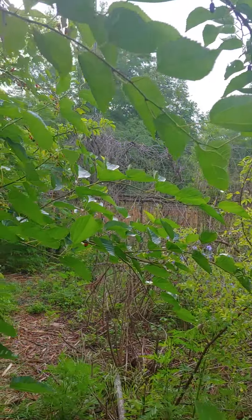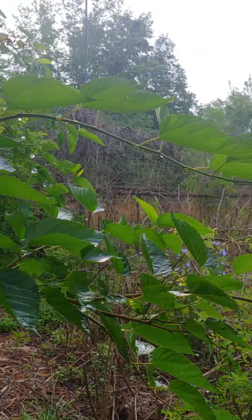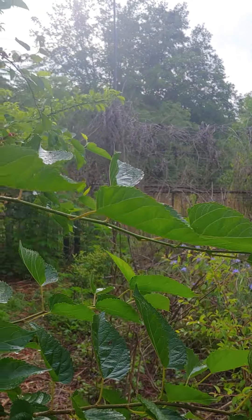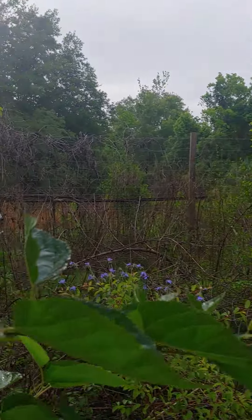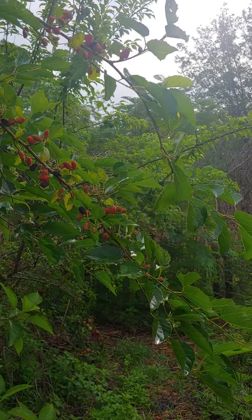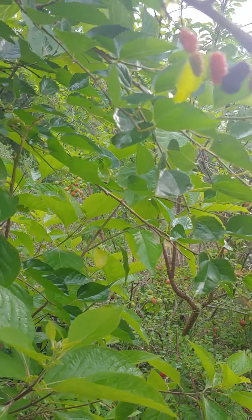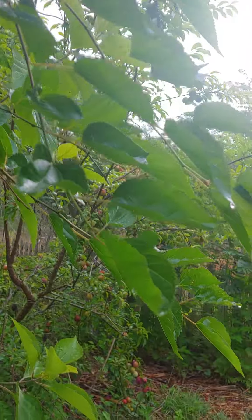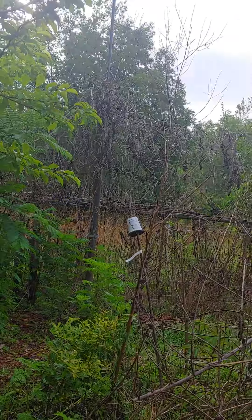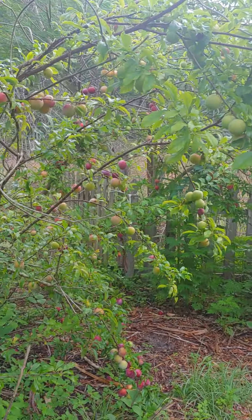A lot of my work right now is path maintenance and pruning, making sure we can still get through. After the mulberries fruit this year, I'm going to trim back some of these branches and stick them in the ground in other places so we can have more mulberries.